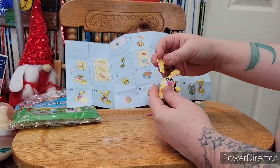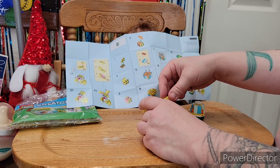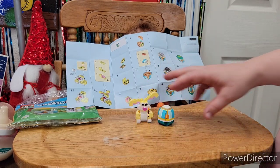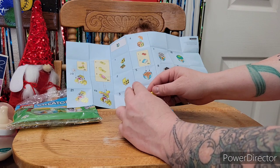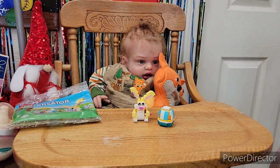Oh my gosh, we did it! We have ourselves a bunny and an egg. Oh, that's so adorable — look at that. A little bunny and an egg. That's cute. I think this was like six dollars — it's not that expensive at Target, this little bag. Well, I hope you guys enjoyed that. Thanks so much for hanging out with us.